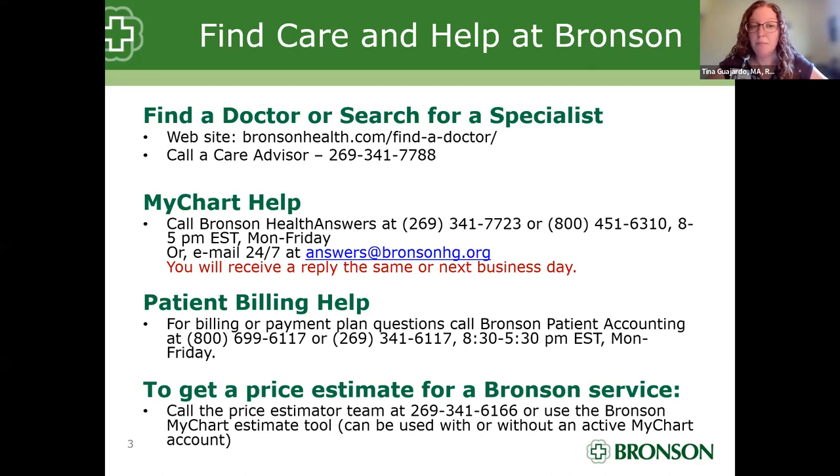If you are a patient here at Bronson and use our MyChart feature — the ability to access some of your medical records on the website or on the app — if you're ever having any issues with MyChart, need any assistance or questions answered, please feel free to reach out to our Bronson Health Answers Department, reachable by phone or by email. If you need any assistance with billing or setting up a payment plan, Bronson Patient Accounting is always available. We also have a price estimator tool accessible through MyChart — you do not have to have an active MyChart account to use it, or you can call the phone number listed.